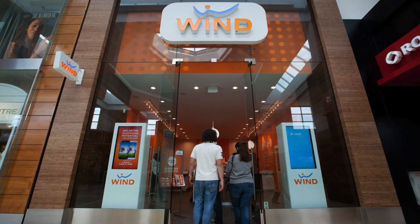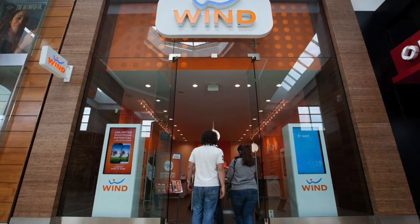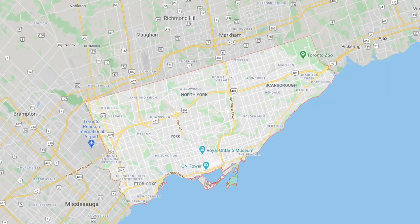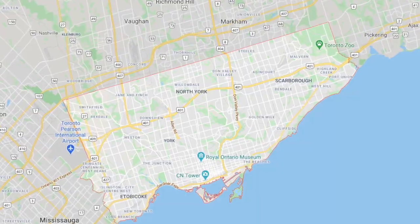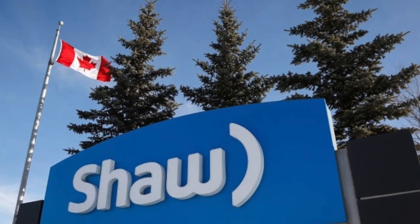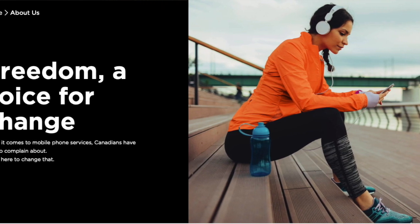Freedom Mobile actually started back in 2009 as Wind Mobile. It was a new entrant in the Canadian market and launched in December, only managing to sign around 5,000 customers during its launch month, at the time offering service only in Toronto and Calgary. The small telecom provider has faced a lot of challenges over the last decade — it was late in deploying LTE and was bought and sold a few times until it was purchased by Shaw in 2015, then changed its name to Freedom Mobile in 2016.